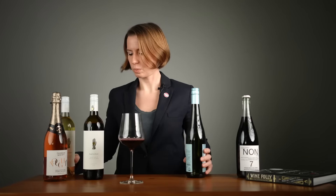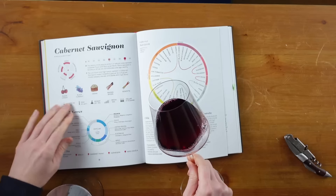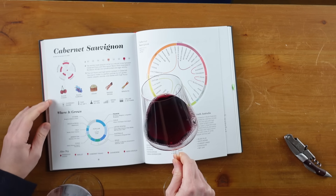Even sommeliers like me are curious because they look delicious. So let's uncork the juicy details on alcohol-free wines, taste some examples, and learn the facts.